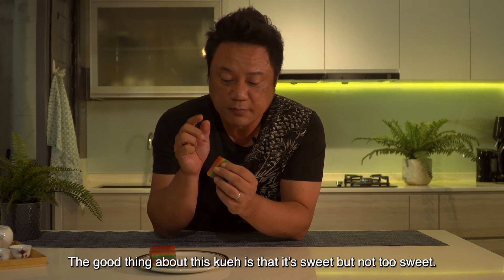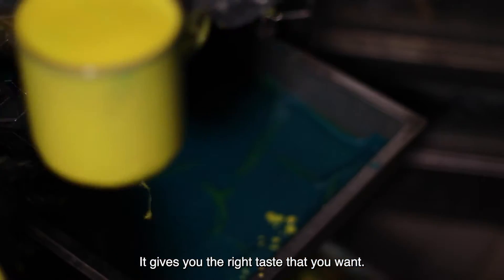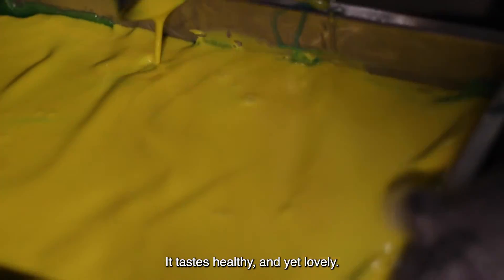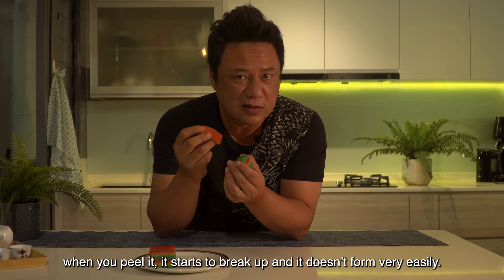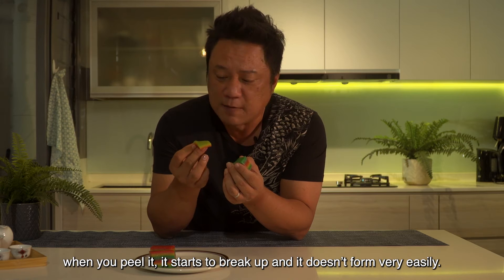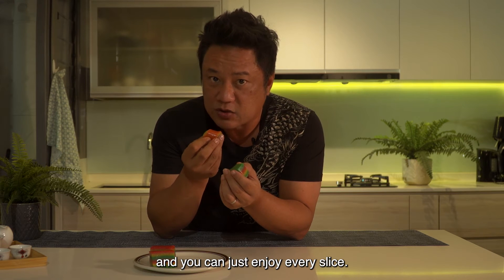The good thing about this kueh is it's sweet but not too sweet — it gives you the right taste. It tastes healthy and yet lovely. Some kueh lapis I've eaten, when you peel it, it starts to break up and doesn't form very easily. But this one is very clean. You peel it out and it doesn't stick to my finger, and then you can just enjoy every slice.